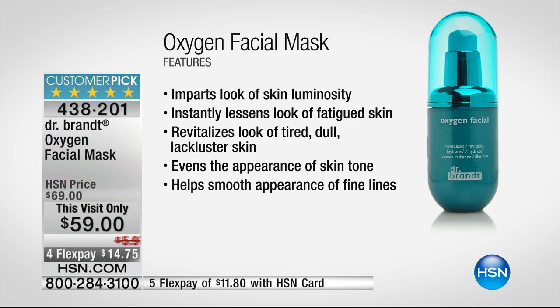It will create luminosity, lessen the look of fatigued skin, revitalize tired dull lackluster skin, even the appearance of skin tone, and help smooth the appearance of fine lines. We don't have anything like this at HSN — we have a lot of skincare — but just like the microdermabrasion, this one is unique to Dr. Brant. No one else has it. You don't have to change everything in your regimen, just add this.